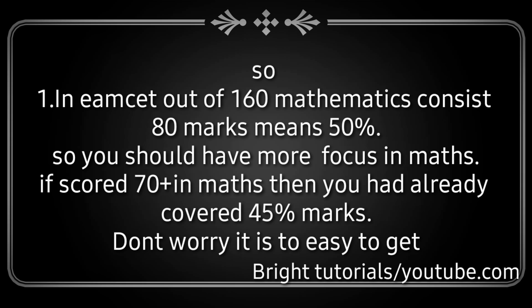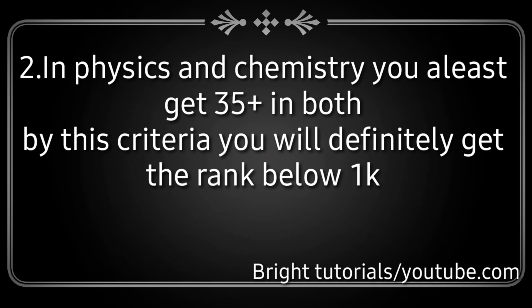In the M set, out of a total of 160 marks, 80 marks contains mathematics — that means 50 percent. So if you focus more on maths and score 70 plus, you will have already covered 45 percent of the marks. In physics and chemistry, you should at least get 35 plus in both subjects. By this criteria you can definitely get rank below 1000.